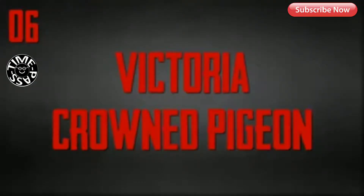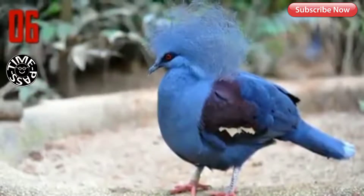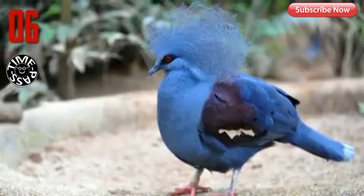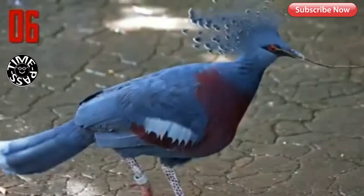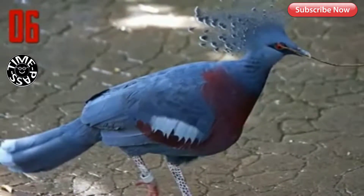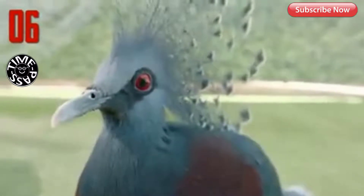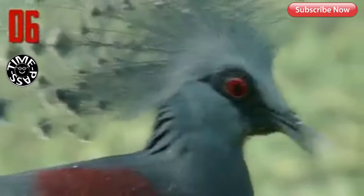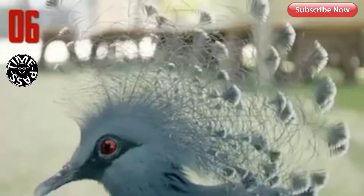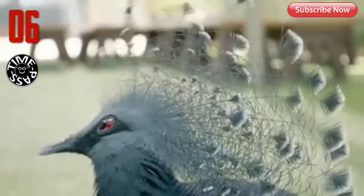Number 6: Victoria Crowned Pigeon. Named for the British monarch Queen Victoria, the Victoria Crowned Pigeon is without a doubt a royal bird. Its dusty blue-gray feathers may remind one of the pigeons found on any city street, but the crown pigeon's elegant blue lace crest, scarlet eyes, and rakish black mask are unlike anything you'll find pecking around in the city park. This largest of all pigeons is nearly the size of a turkey.